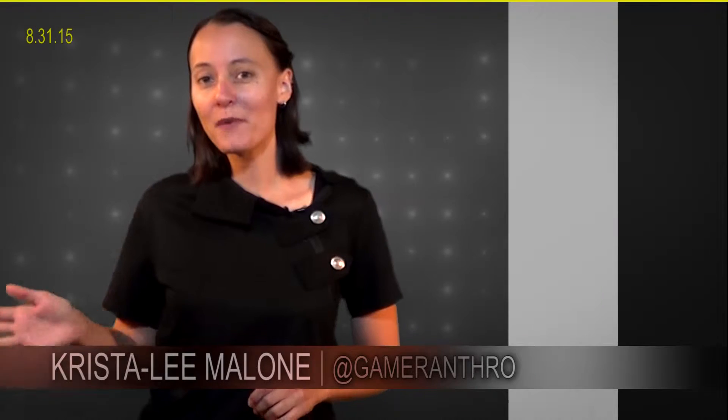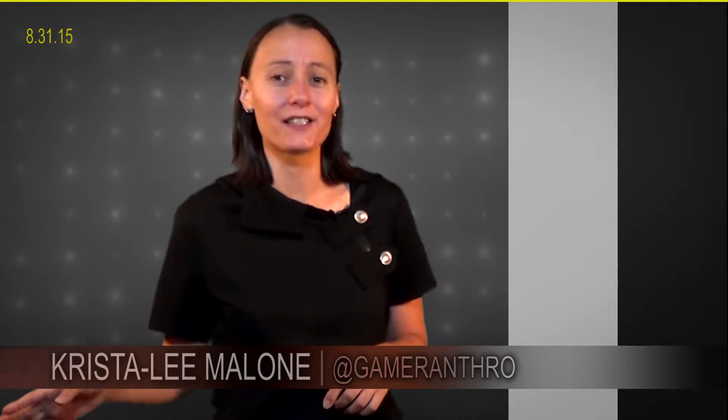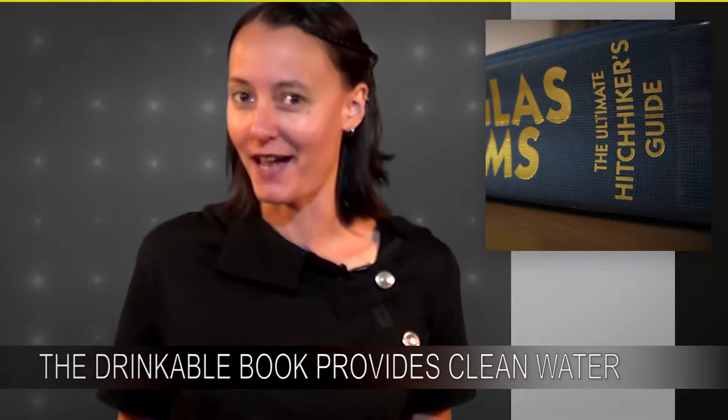I'm a little thirsty. Maybe I can take a swig of some Douglas Adams. Hey everybody, I'm Crystal Lee Malone and this is the TechnoFiles Newscast. As cool as it is, The Hitchhiker's Guide to the Galaxy won't really quench your thirst, because it's a book. And books don't do that.